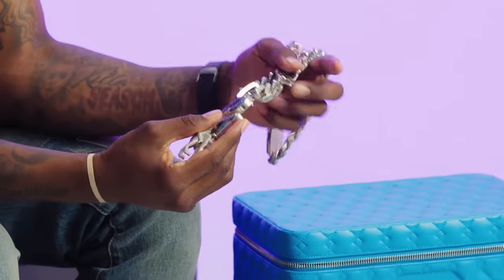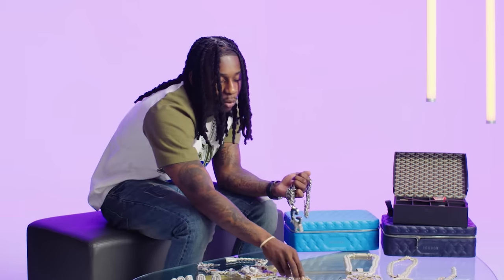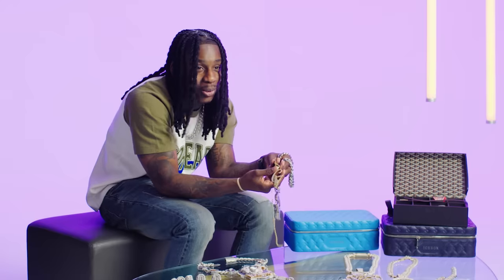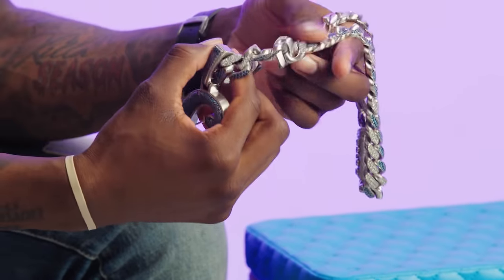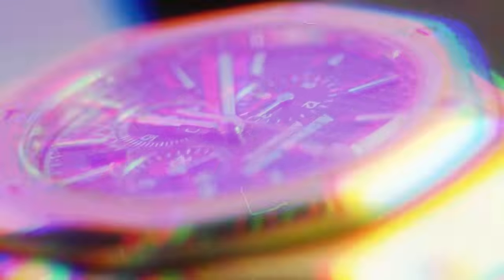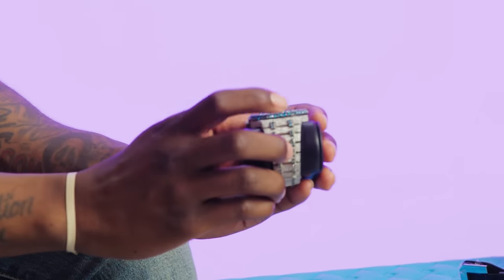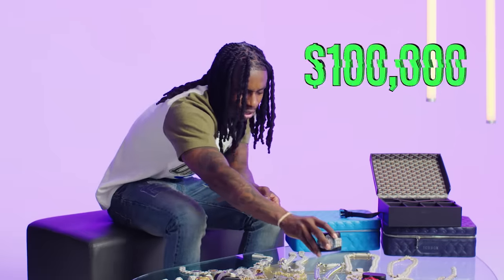This chain — Icebox made this chain for me as a surprise. I didn't even know they were making this. They wanted to update my first set with my Kapila chain. They felt like it was too small and that I wasn't going to really wear it anymore, so they made me a newer version. I love the chain and I got a full complete set with it — this ring and I got a watch.